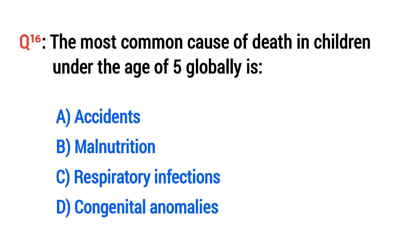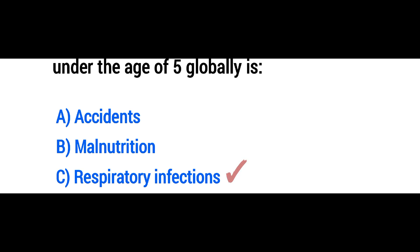Question No. 16. The most common cause of death in children under the age of 5 globally is? The right option is C: Respiratory infections.